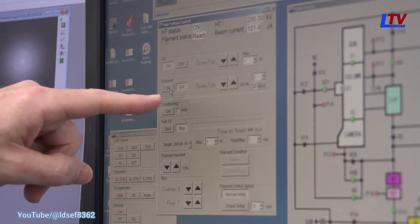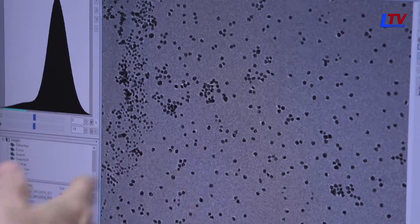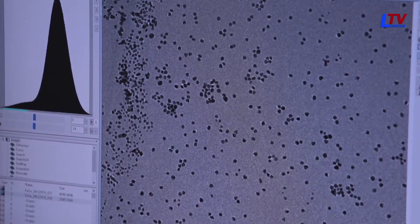The particles, about 70 nanometers in size, are embedded in the glass and are too small to be seen with optical microscopy. Instead, a transmission electron microscope is required to observe them. At this scale, the particles approach the size of a visible light wavelength, leading to a surface plasmon resonance effect.